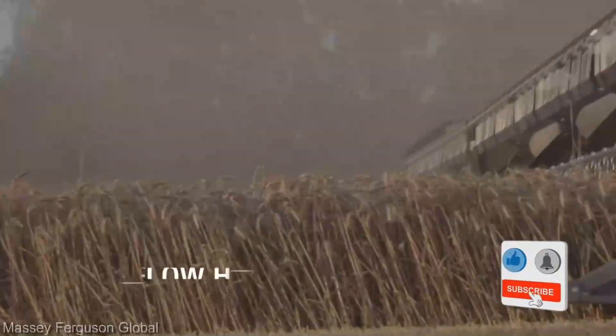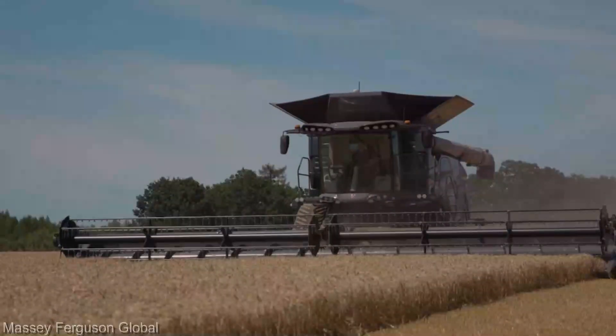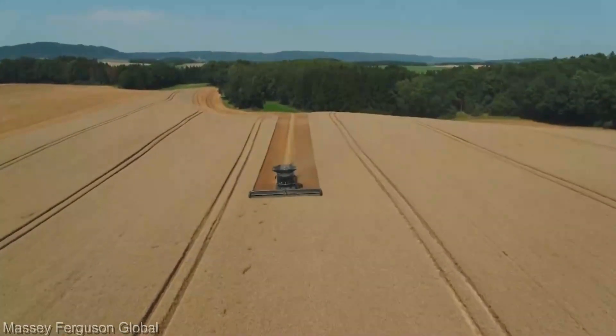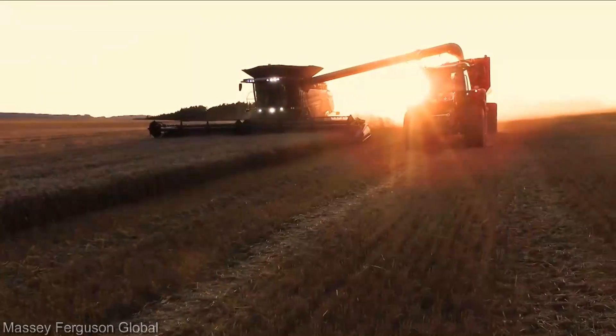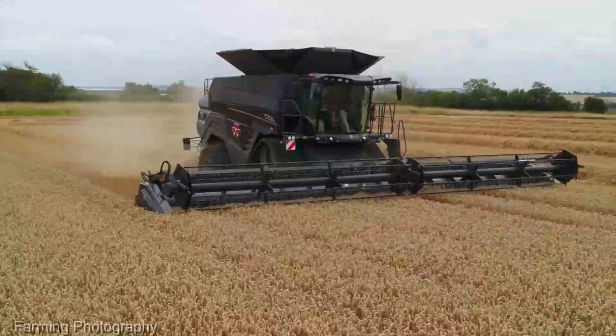Step into the cab and you'll find yourself in a cockpit designed for comfort and control. The intuitive interface puts the power of precision farming at your fingertips, allowing you to fine-tune operations for optimal results. Crafted with Massey Ferguson's legacy of durability, the Ideal Combine is engineered to stand up to the rigors of modern farming — a testament to enduring quality.